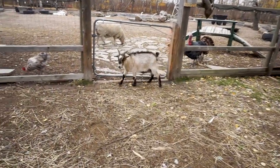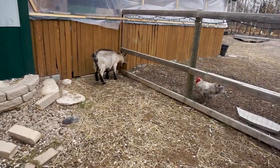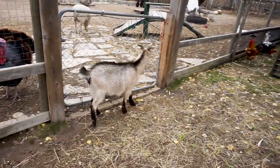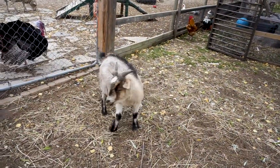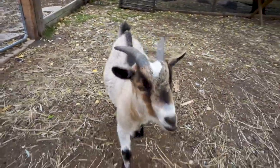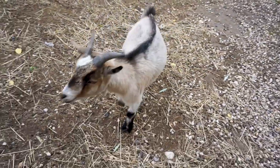We don't dehorn or debud the goats on our farm — we don't find that's a necessity. They do use their horns with other goats in playing, and they're good-natured enough that we have no concerns even with little toddlers being around them. They use their horns for scratching quite often, and they also work to dissipate heat — the two horns on the head work as heat sinks, so there's less chance of heat exhaustion. They were born with these horns; we don't want to take them away.